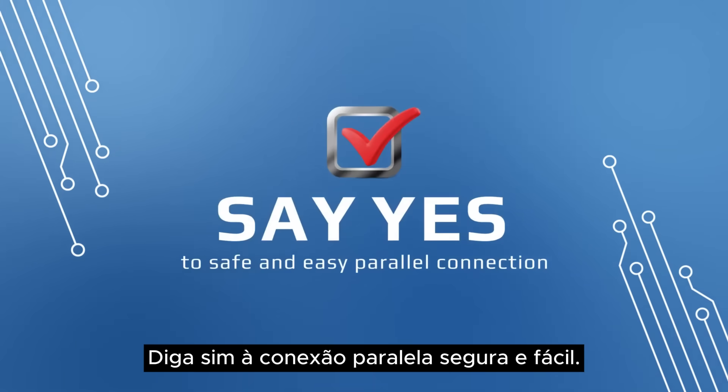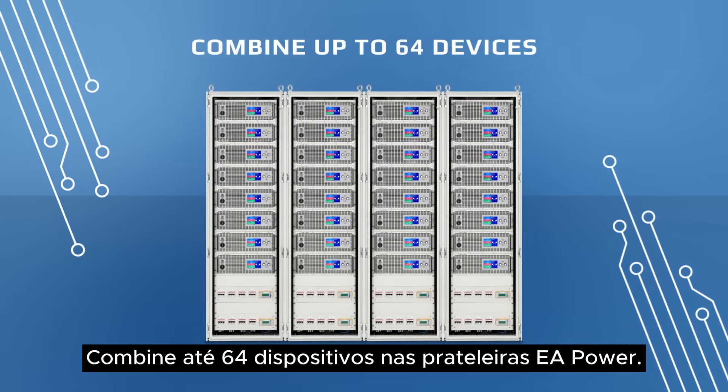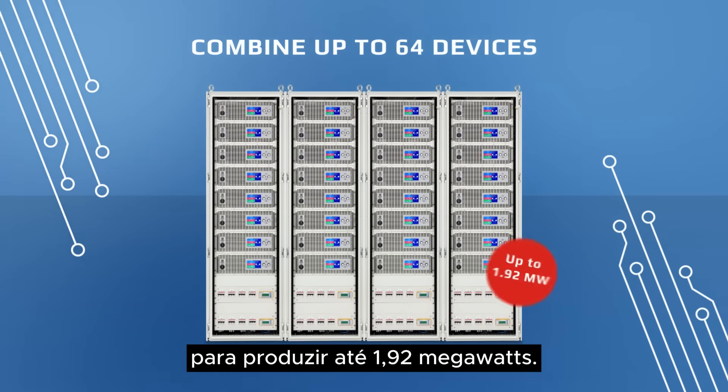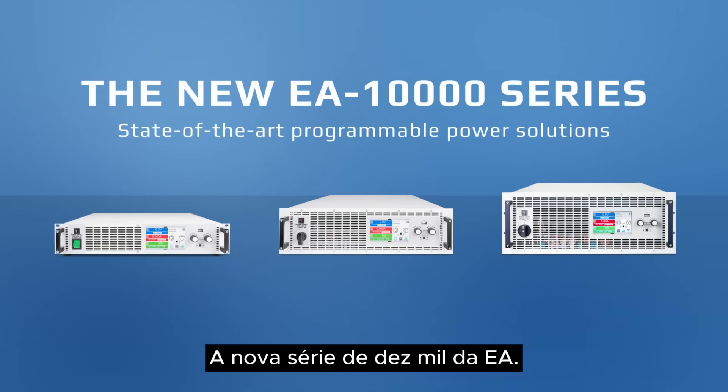Say yes to safe and easy parallel connection. Combine up to 64 devices in the EA Power Racks, with devices safely sharing load requirements to output up to 1.92 megawatts.